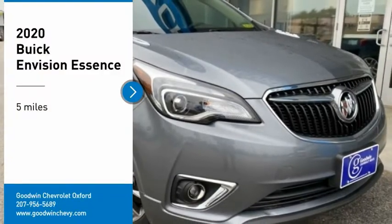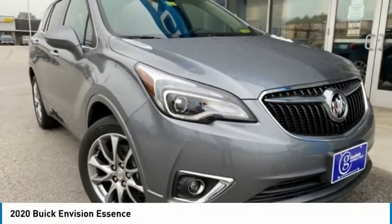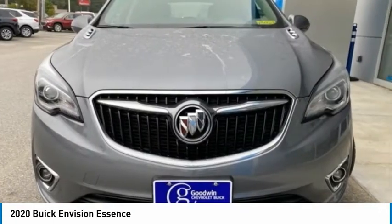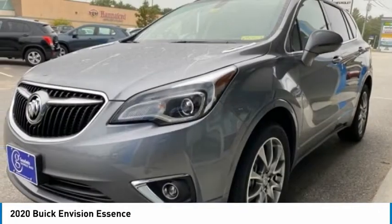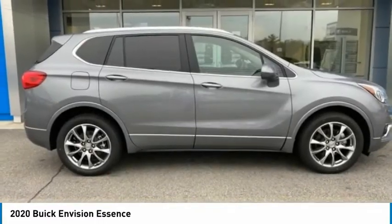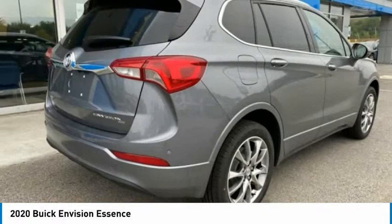Come test drive the 2020 Buick Envision. Envision is a luxury crossover designed to turn heads and welcome you in with its quality craftsmanship, spirited performance, and conversation-friendly cabin that will make your driving experience worthwhile.